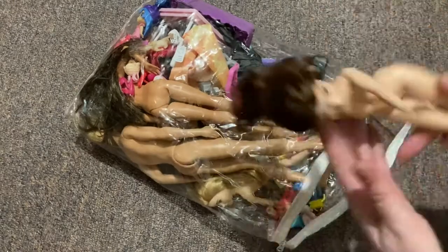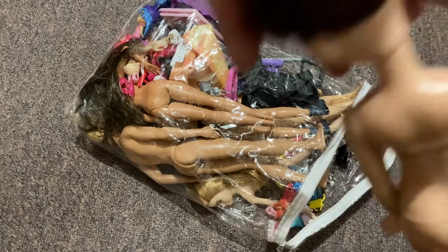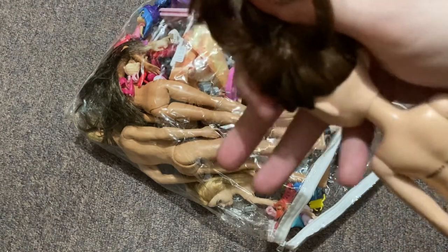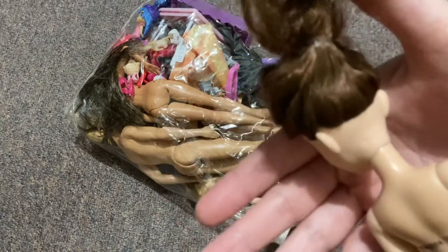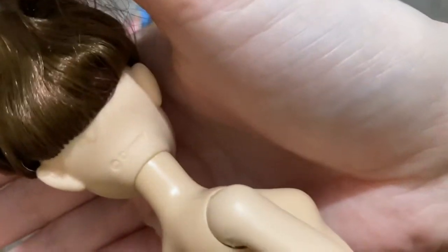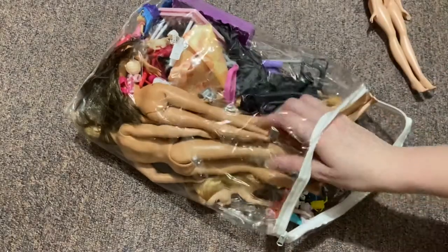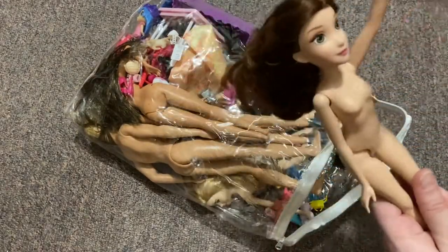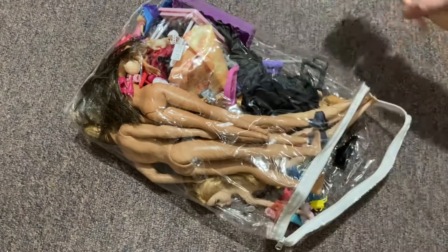So here we have a Belle doll — Disney — and it's a Hasbro Belle doll. Cute face, lovely. Not articulated except in the shoulders, hips, and a bit of head articulation. Sorry, my dog's barking because I'm sitting in here and not entertaining her, but she will live.